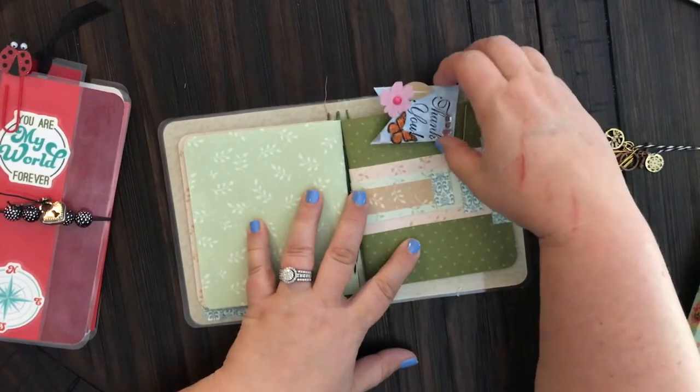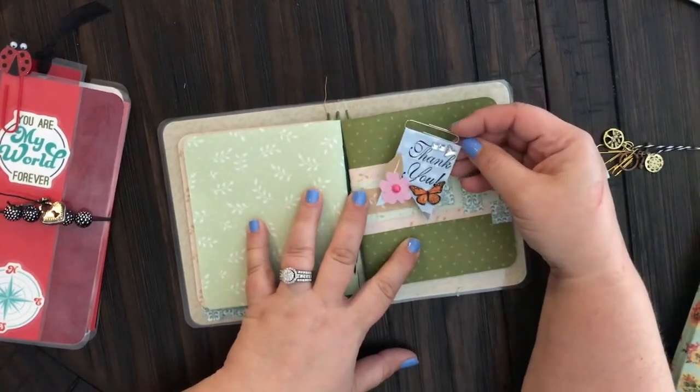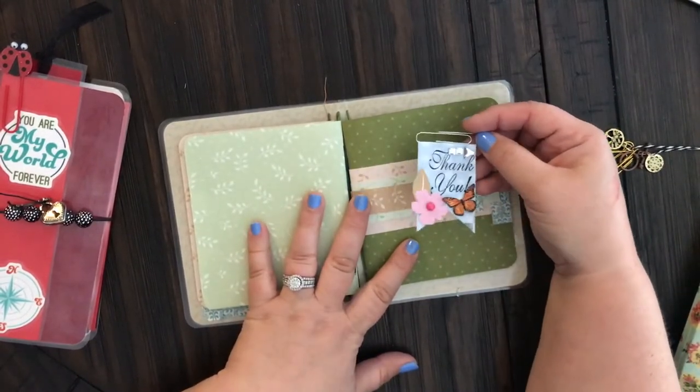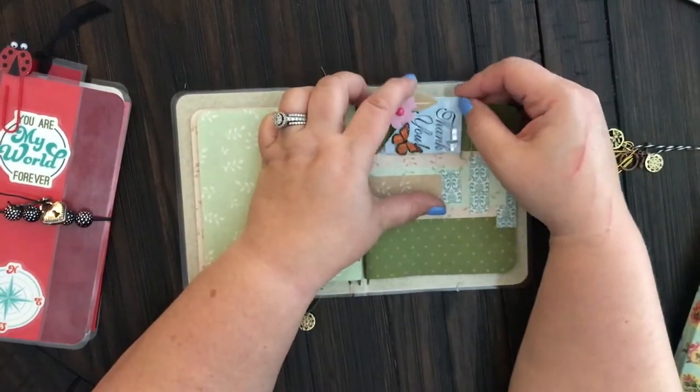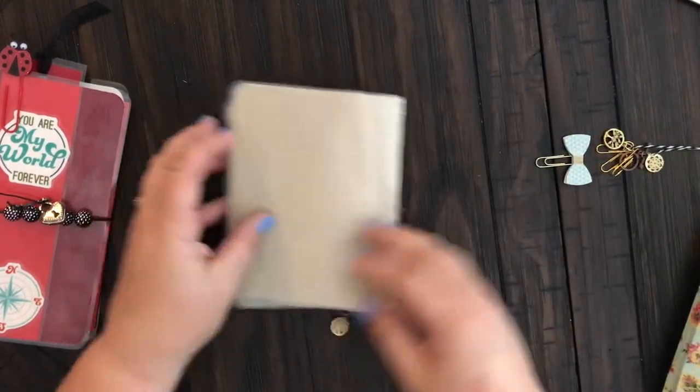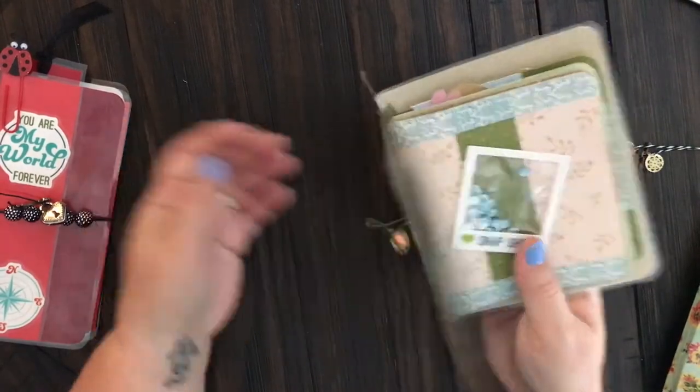This paper clip actually came from Nadia Creation — she sent it in a happy mail and it really fit the theme of this notebook, so I added it. And there's the back of this one.